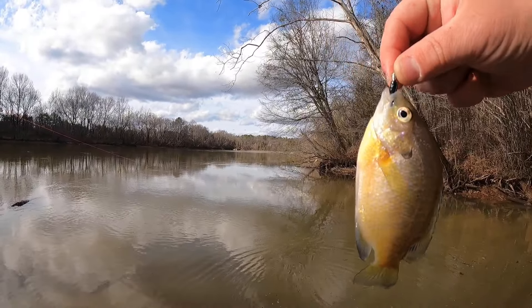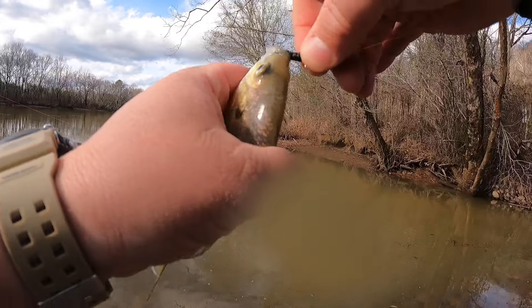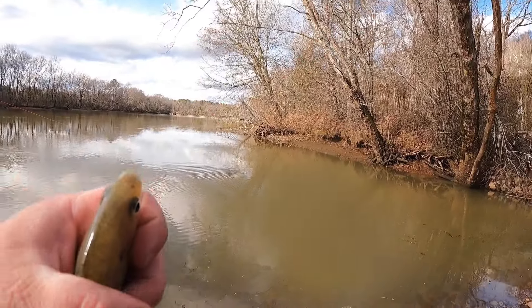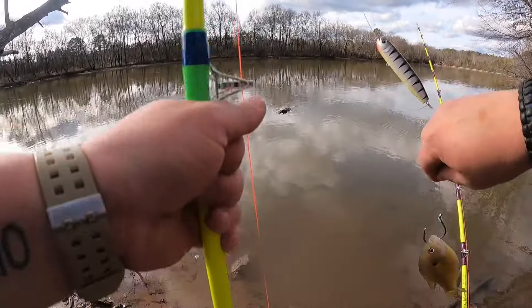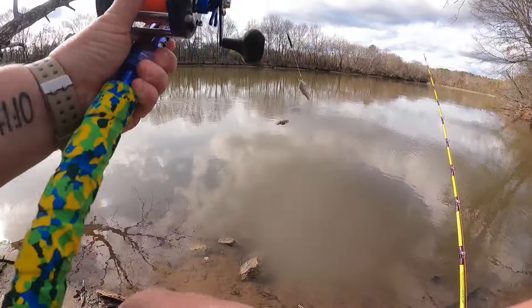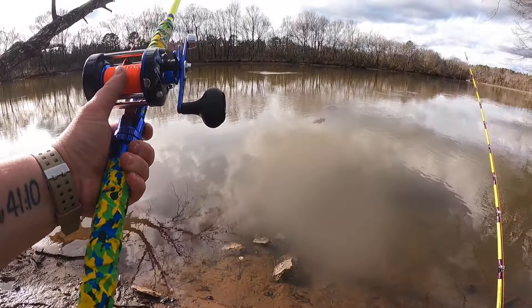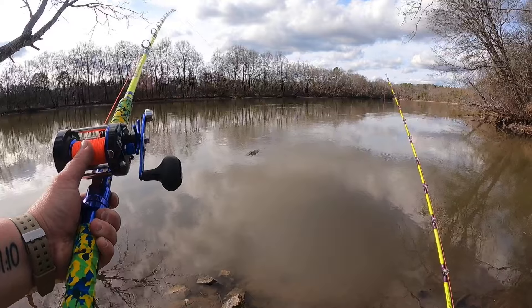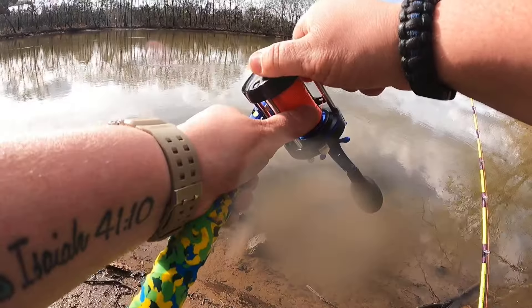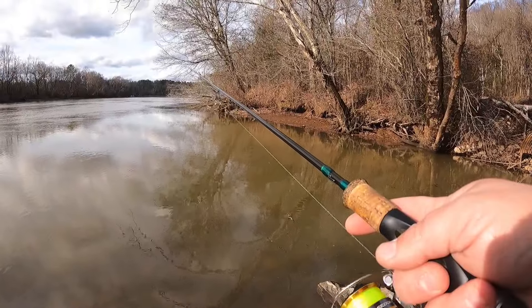Do we have more bait? We do. Little bitty bluegill — you'd be perfect for that six-ought hook. Let's get you on a hook. Let's see if that one's going to drift — yeah, that one's drifting, unfortunately. There's another gill.